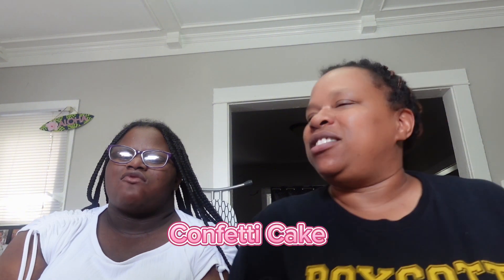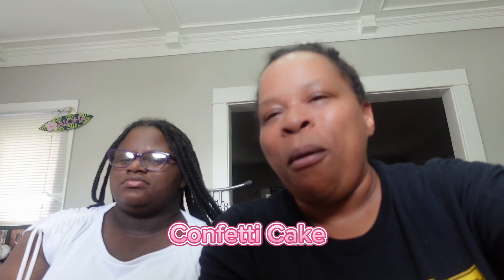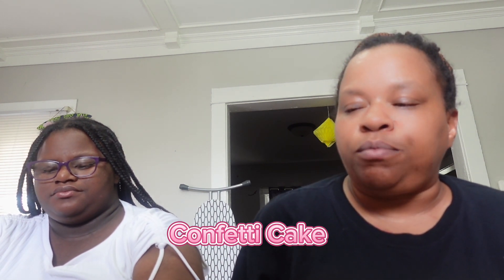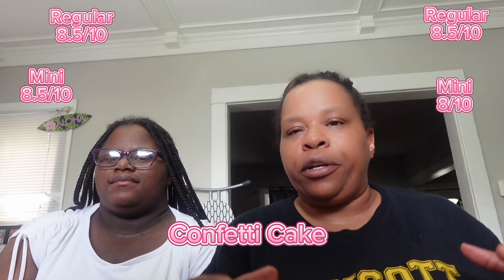Nora loves confetti stuff, sprinkles, and rainbows — everything sunshine and unicorns with her! Now trying the mini confetti cake — it tastes a little doughier, more like a cake, but the cream is still great. I give the big confetti cookie an 8.5 and the mini an 8 — just a little more doughy. My next pick is the skillet cookie.